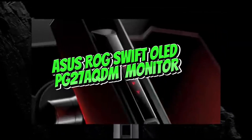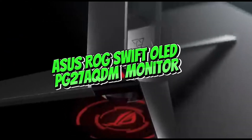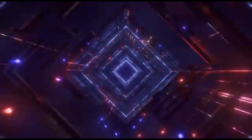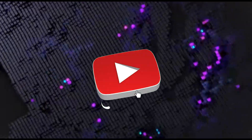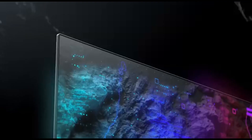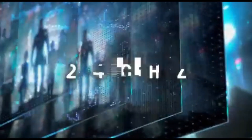Number 2: ASUS ROG Swift OLED PG27AQDM Monitor. The ASUS ROG Swift OLED PG27AQDM is the best ASUS monitor we've tested, and it's also the finest ASUS gaming display.